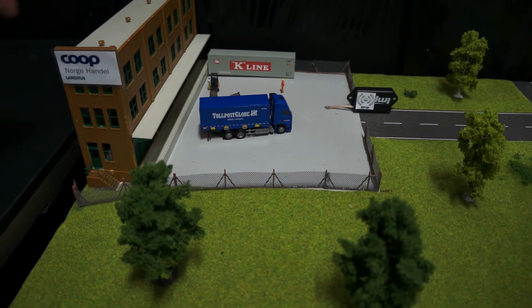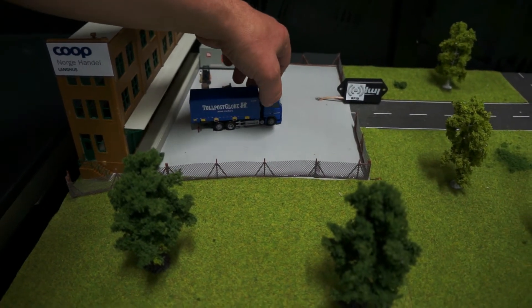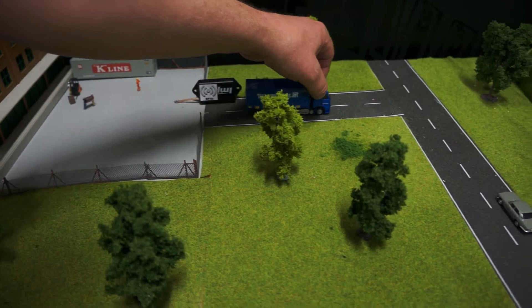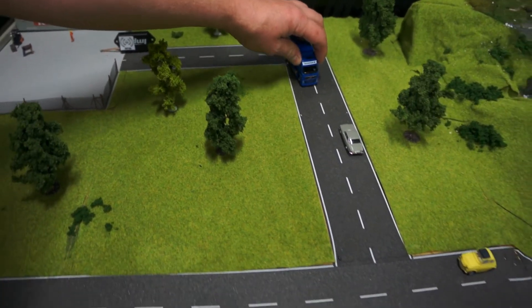The container is loaded at COOP's distribution center, where there is an RFID reader at the exit. The container is read when the truck passes out through the gate and updates the EPCIS database.